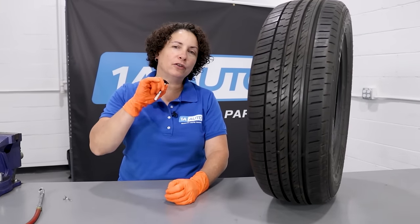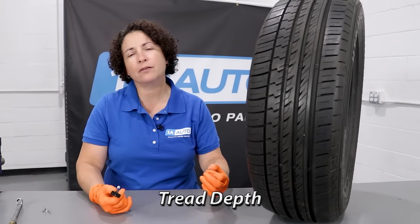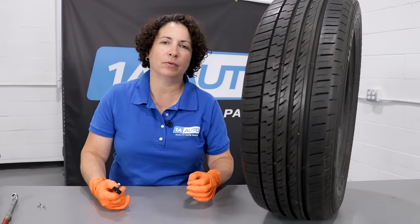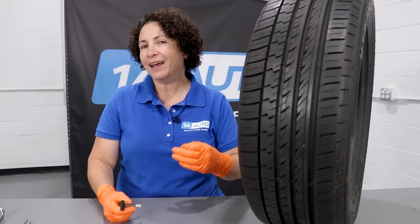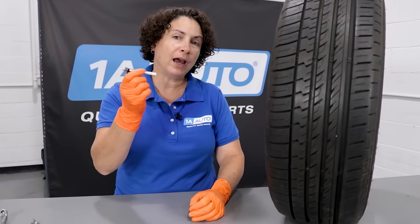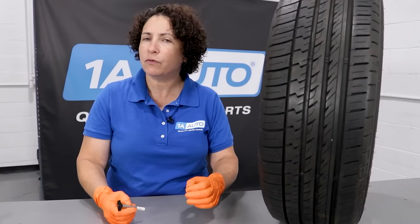Let's talk about tread depth. This is a sensitive subject with me because I get people saying all the time, 'My tires are still in good shape, I don't think I need tires. Why did you say I needed tires?' And I say, 'I took my tread depth gauge and I measured them.' After 35 years of doing this, I can tell with my eye pretty much good, bad, and evil. I gave a tread depth gauge and measured it — you're only at three to four thirty-seconds.